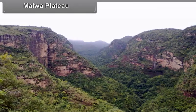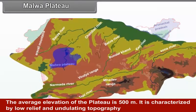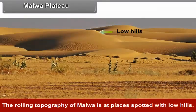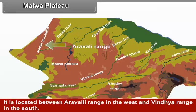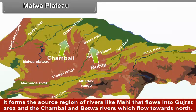Malwa Plateau. The Malwa Plateau is located in the southwestern part of the central highlands. The average elevation of the plateau is 500 meters, characterized by low relief and undulating topography. The rolling topography of Malwa is at places spotted with low hills. Major part of the Malwa Plateau falls in the state of Madhya Pradesh, located between the Aravli range in the west and the Vindhya range in the south. It forms the source region of rivers like Mahi, which flows into Gujarat, and the Chambal and Betwa rivers, which flow towards the north.